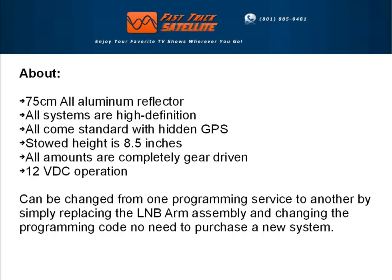All packages come with a 75-centimeter all-aluminum reflector. All systems are high-definition. All come standard with GPS. And the stowed-away height is only 8.5 inches, and all mounts are completely gear-driven.